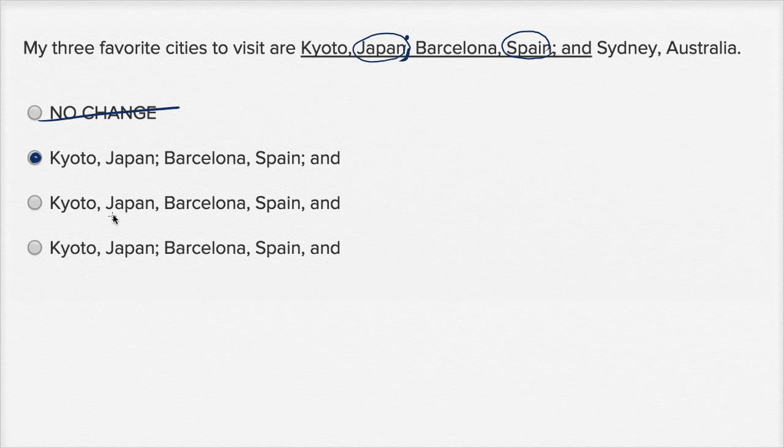This one has the same issue — Kyoto, Japan, Barcelona, Spain — and then they got rid of that semicolon and put another comma, so this one is strange. Once again, it looks like it's listing more than three cities, or it's counting Japan and Spain as cities. And then this has Kyoto, Japan, semicolon, Barcelona, Spain, but then they put a comma. But once we start listing things with semicolons, we just keep listing things with semicolons. So, this one is not right as well.